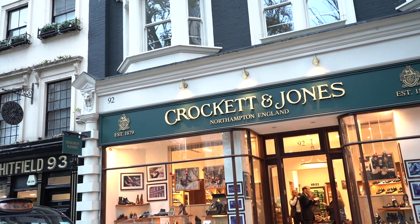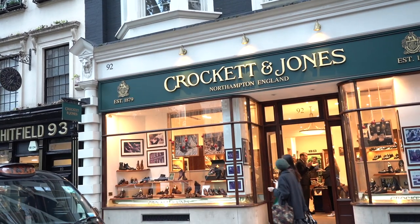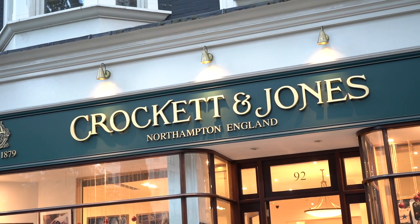Hi, I'm Steve Murdock, Head of Retail Operations for Crockett & Jones. We're here in 92 Jermyn Street, our flagship store, one of six we have in London.